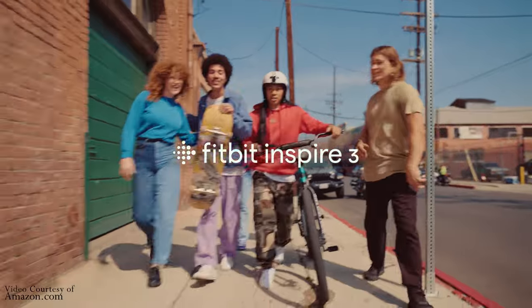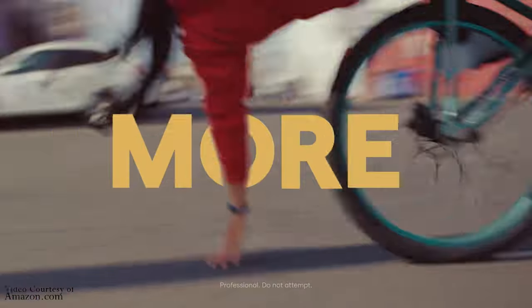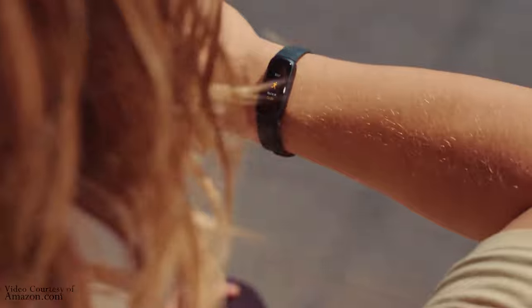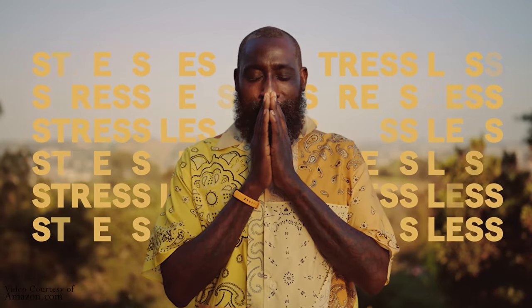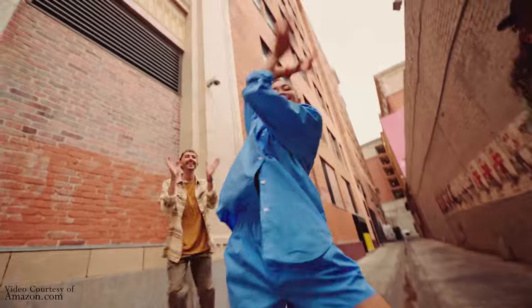The ninth gadget on our list is a fitness tracker. A fitness tracker can help you stay motivated to exercise and get in shape. This is especially important if you're a college student who is always on the go. If you have a smartwatch, you are all set. But if you don't have one, my recommendation is the Fitbit Inspire 3 health and fitness tracker with stress management. At just under $100, you can manage your stress for the next four years of college — and you will need to.